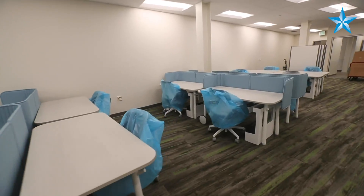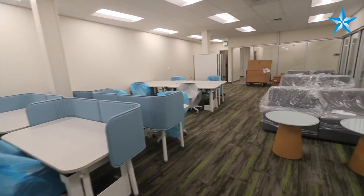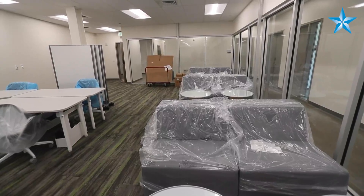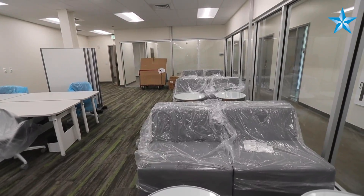All of this furniture was designed with flexibility in mind, to anticipate potential needs by the students. Everything has wheels, and there's a lounge area for the students as well.